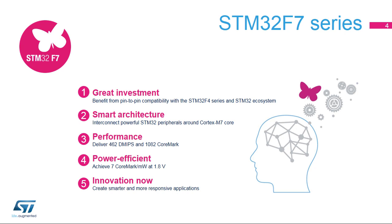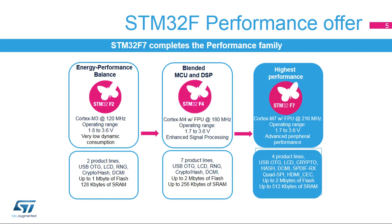Thanks to the STM32F7's powerful features, embedded developers can innovate and create smarter and more responsive applications. The STM32F7 series completes the performance family of microcontrollers developed by STMicroelectronics.